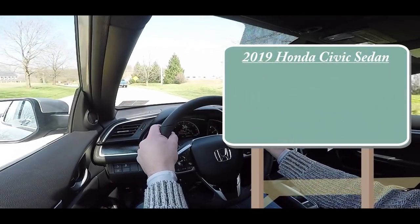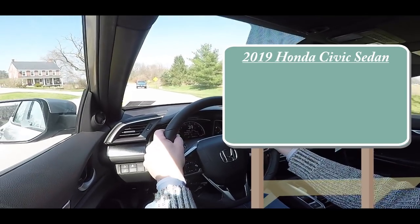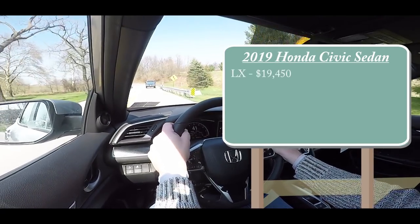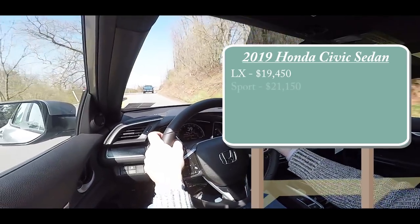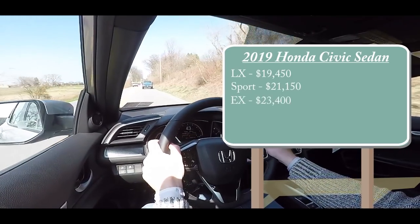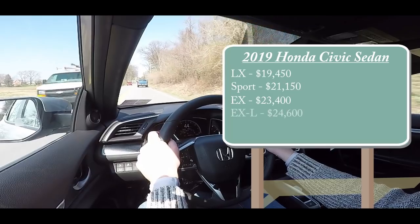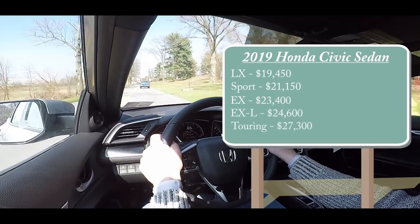There are several different trim levels available for the 2019 Civic sedan. The first is the LX starting at $19,450, then the Sport — a new trim level for the Civic sedan — starting at $21,150, then the EX for $23,400, the EX-L for $24,600, and lastly the Touring starting at $27,300.